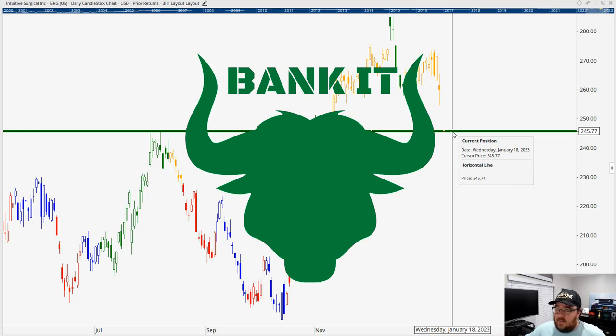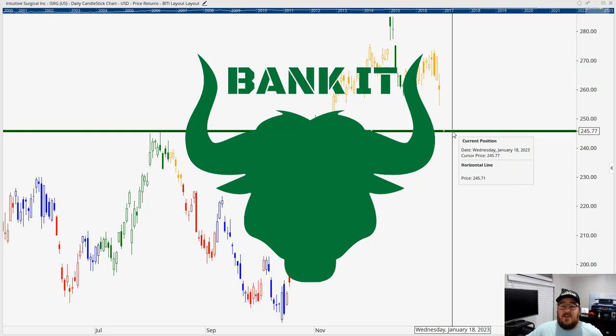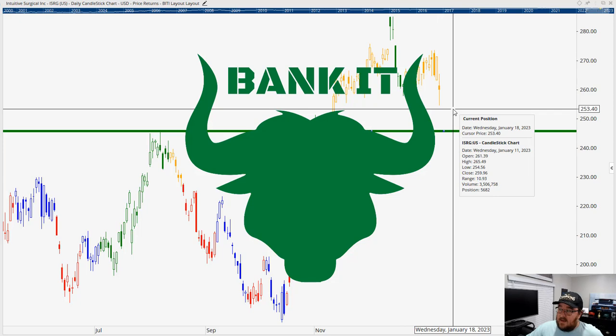Right now we're going to have Intuitive Surgical as our second Bank It stock for today — two Bank It stocks in this volatile market. If you follow me, you know I'm not exactly bullish in 2023; I think we're going to see a recession and a lot more stock market volatility. But I follow the price patterns and the price charts on how they tell us to trade, and right now these two stocks are telling us to stay bullish as they look to solidify their bottoms and continue moving higher.